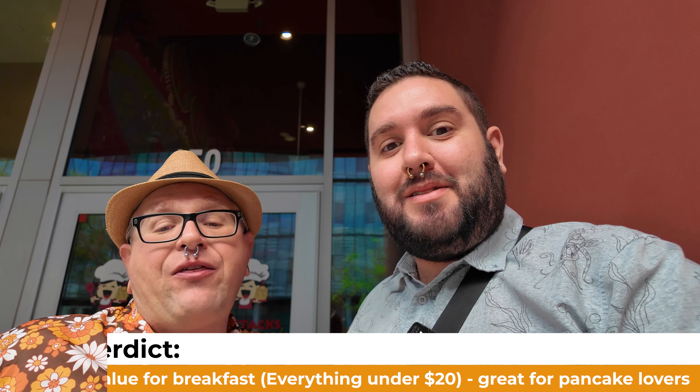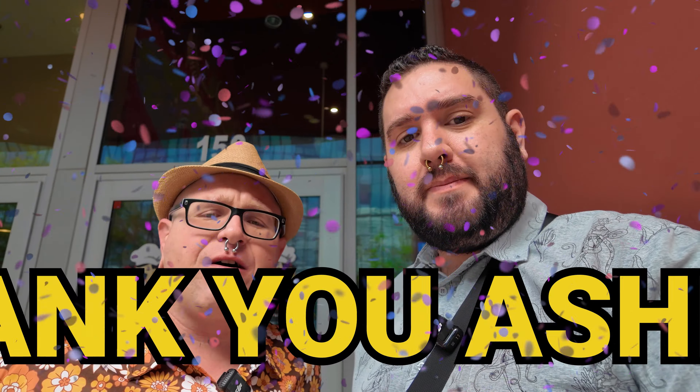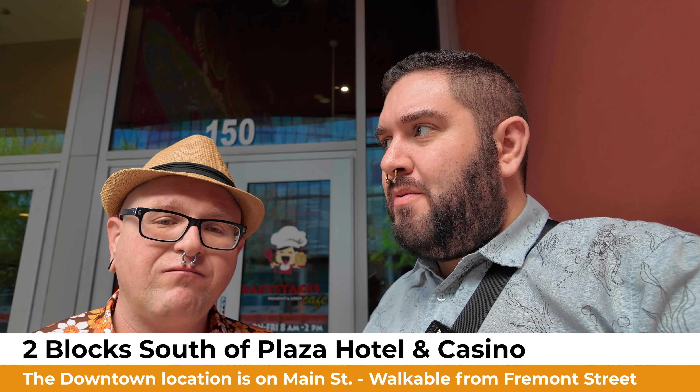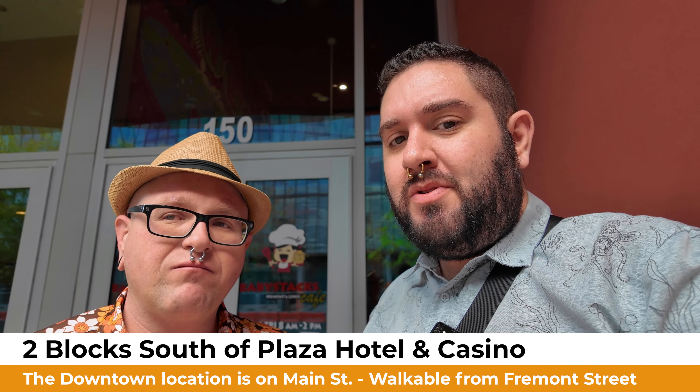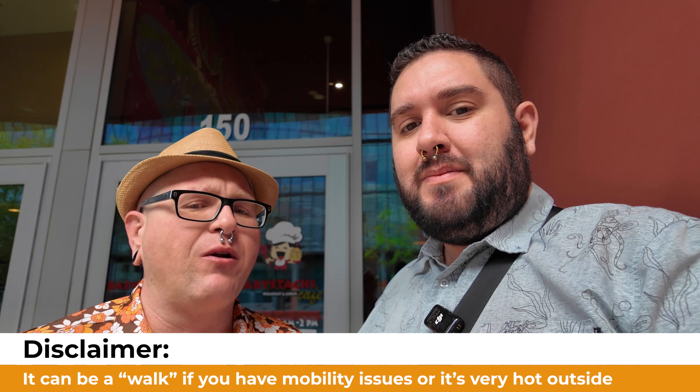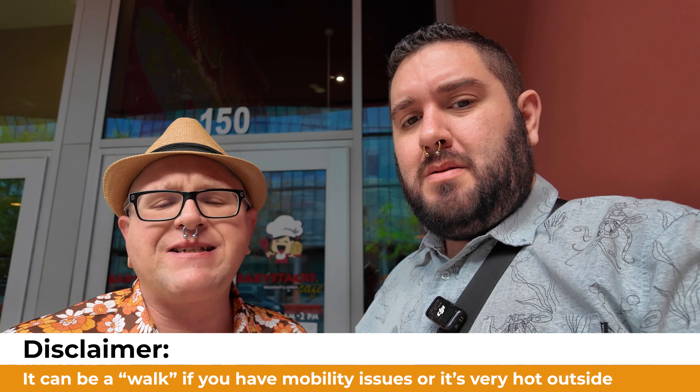It's a great value — two people could easily get away for under 50 bucks for breakfast. I also want to give a quick shout out to our server Ashley, who was absolutely fantastic and took great care of us. Overall, our entire experience at Baby Stacks was awesome, and Paul and I both would recommend this — I'd recommend it and come back. If you are staying in the downtown Fremont area, you can walk here easily from the Plaza. Just walk south on Main Street and it is right there, located by the parking garage south of Plaza. I maybe wouldn't do it in the middle of summer — take an Uber if you have mobility issues or if it's really hot.